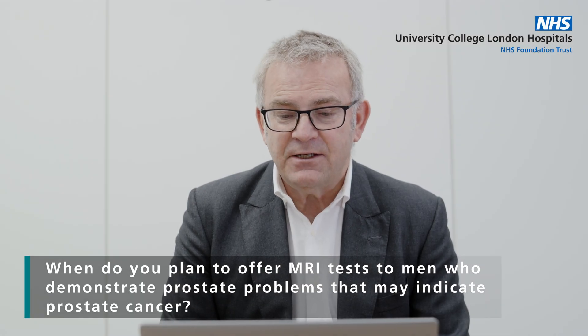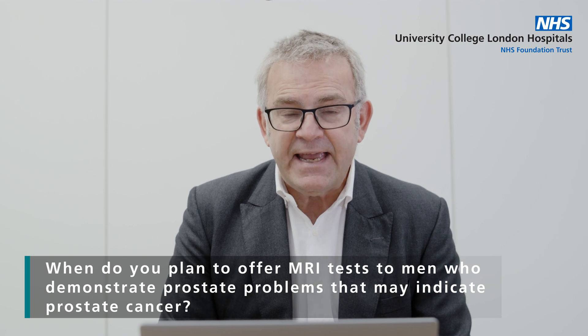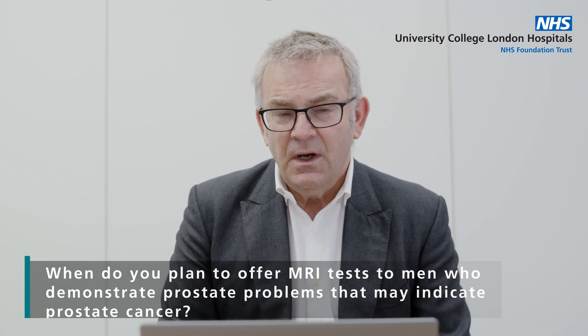When do you plan to offer MRI tests to men who demonstrate prostate problems that may indicate prostate cancer? We're doing that already. If you go to your GP and complain of urinary symptoms or discomfort, it's very likely that your prostate will be assessed, possibly with a digital rectal exam, almost certainly with a PSA. And if either of those are abnormal — your PSA is above the reference range for a man of your age, or the prostate feels in any way unusual — you will be referred for an MRI scan. That's the current standard of care in the UK and probably now in many parts of the world.